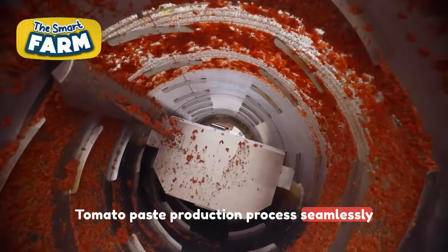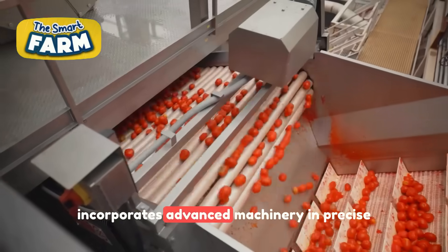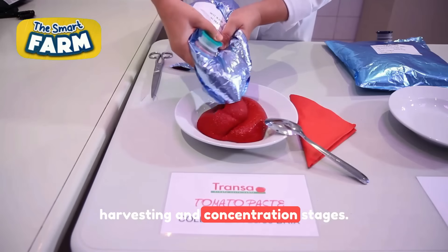Tomato paste production process seamlessly incorporates advanced machinery in precise harvesting and concentration stages.